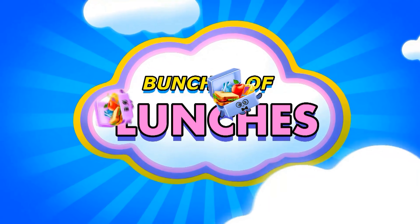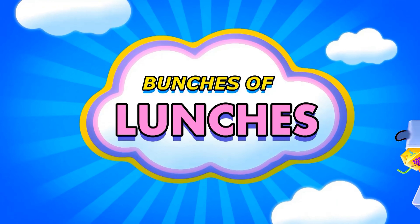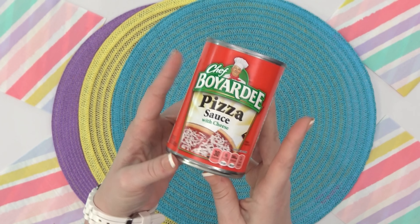Hey everybody, Jennifer here with The Family Fudge and welcome to Bunches of Lunches Budget Edition. Today, I'm going to be sharing with you an entire week of school lunch ideas that are just around $1 per lunch.